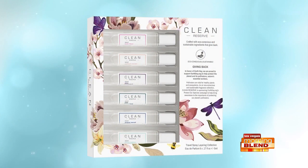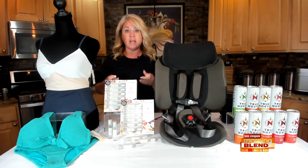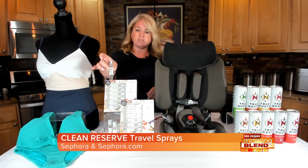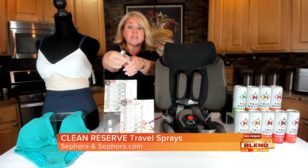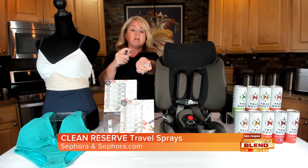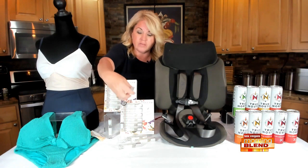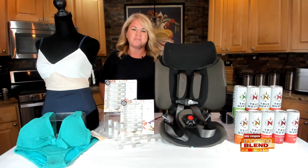It's a collection of conveniently small travel size fragrances that are eco-conscious, made with sustainably sourced ingredients and recycled packaging. They've also partnered with Earthday.org to help protect the planet and its pollinators, which are nature's essential workers. You can see these are just a small travel size, but you can layer them. Easily fits into your makeup case, and whether you're going on the plane or going to that lacrosse tournament, you've got your fragrance ready to go.